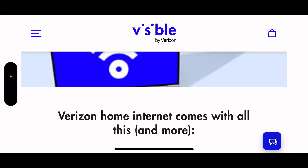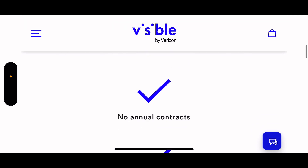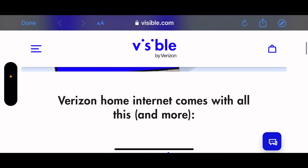I thought you were going to get a bigger discount like you do with Verizon Fios. With Fios you get a big discount - $25 a month off your home internet if you have Verizon wireless, but you have to get more lines to get that discount. On here it says as low as $40 a month, but then down here it says save $10 a month on Verizon home internet - so this is where this gets confusing.